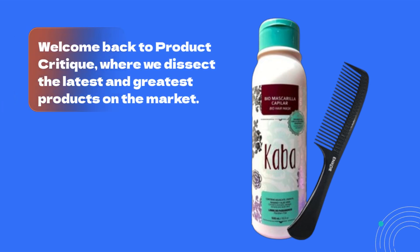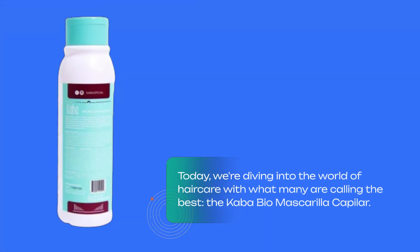Welcome back to Product Critique, where we dissect the latest and greatest products on the market. Today, we're diving into the world of hair care with what many are calling the best — the Cava Bio Masqueria Capillar.